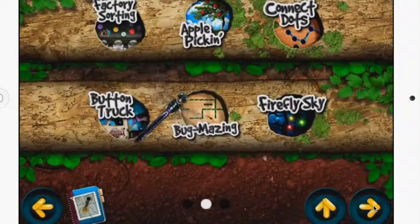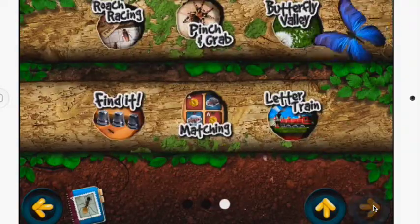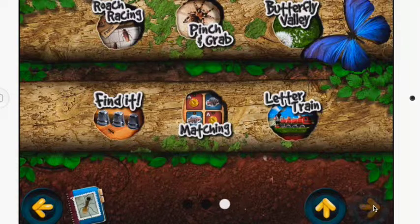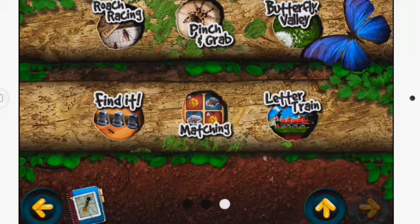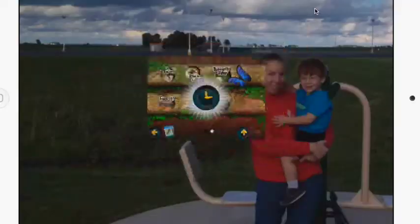Those are just some of the ones you can use in the original Bugs and Buttons — especially for matching, trains, and letters, as well as simple controls in Butterfly Valley. Now let's go into what Bugs and Buttons 2 can teach you in programming and coding.